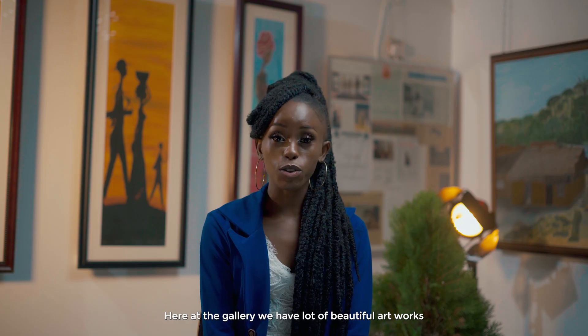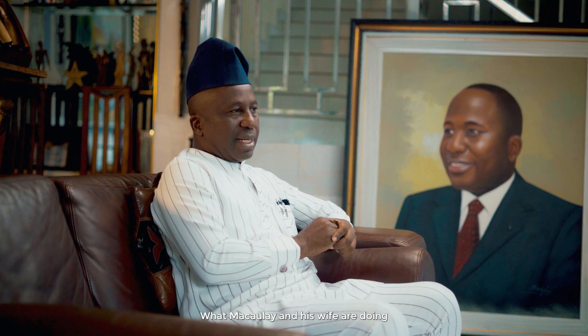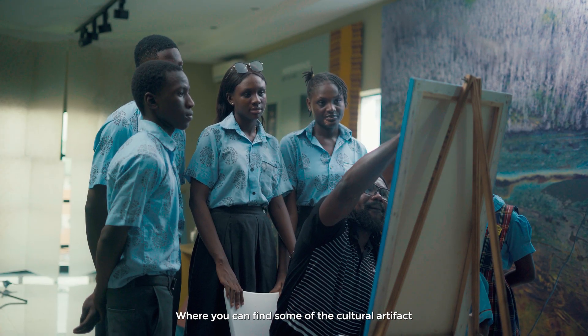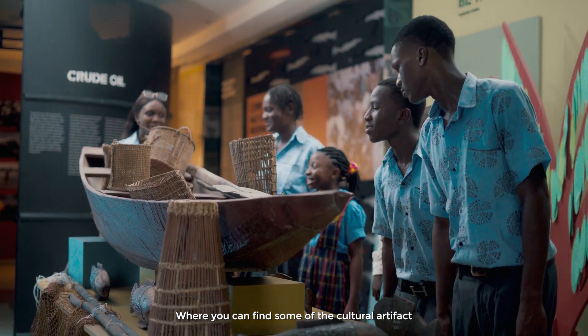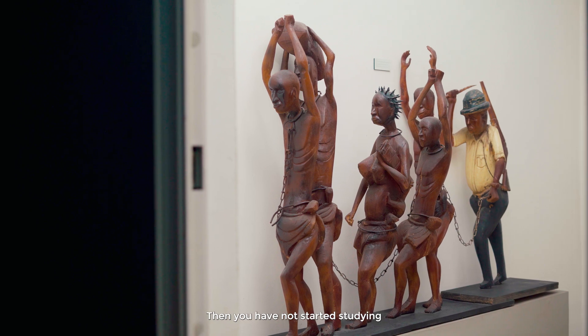Here at the gallery we have lots of beautiful artworks ranging from abstracts. I'm standing at the Azaiki Museum where you can find some of the cultural artifacts. If you're in Yenegua and you haven't been to Azaiki Library, then you have not started studying.